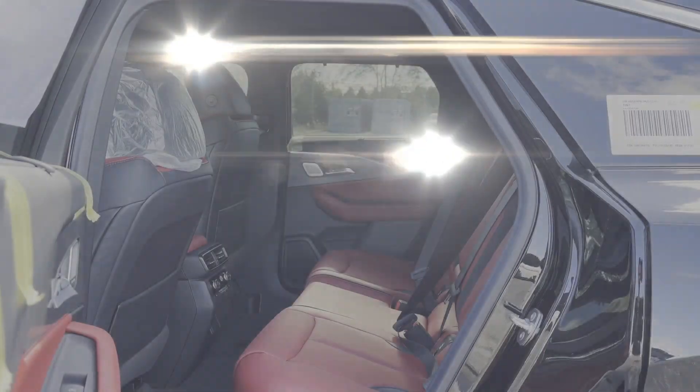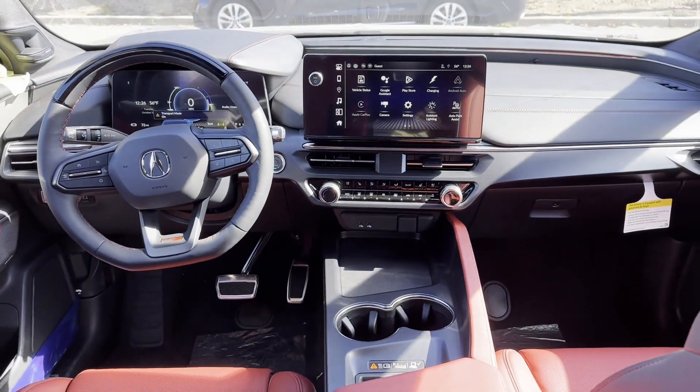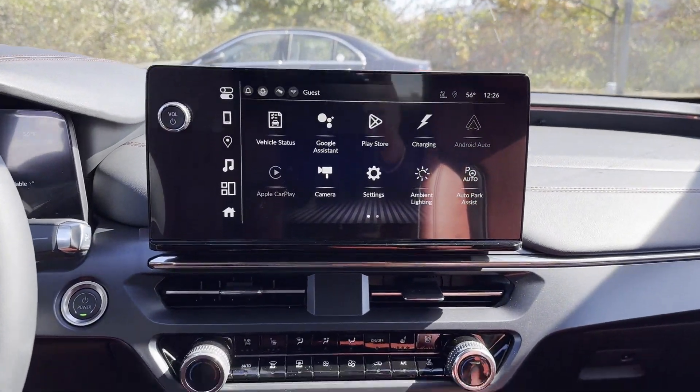The ZDX also features a panoramic roof, moonroof, backup camera, passenger seat adjustable lumbar support, memory seat, cooled front seats, and heated rear seats.